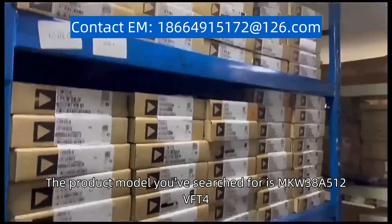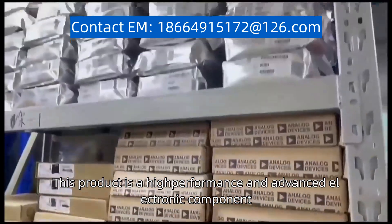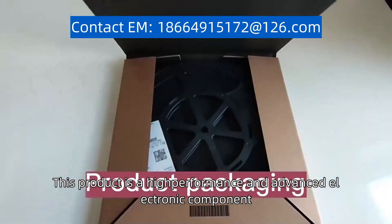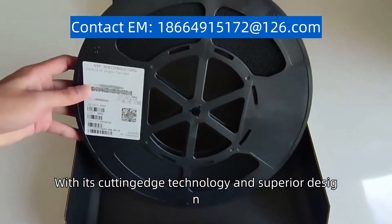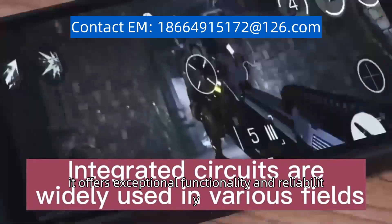The product model you search for is MKW38A512VFT4. This product is a high-performance and advanced electronic component. With its cutting-edge technology and superior design, it offers exceptional functionality and reliability.